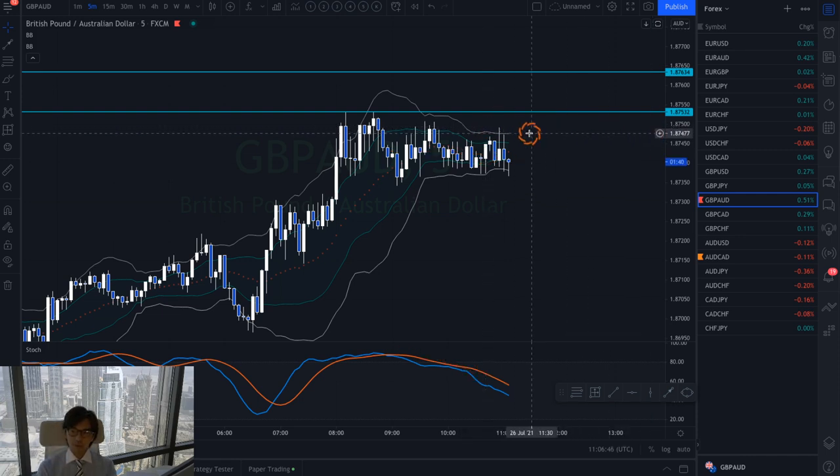Together with the Bollinger Band squeeze and this stochastic divergence, if I see one more confirmation I will enter the trade — enter buy. It might be after the market breaks the resistance, or it might be at the resistance breakout, or the Fibonacci bounce if the market goes up and then retraces. I can also look for the Fibonacci bounce or the trendline breakout as a great buy opportunity.